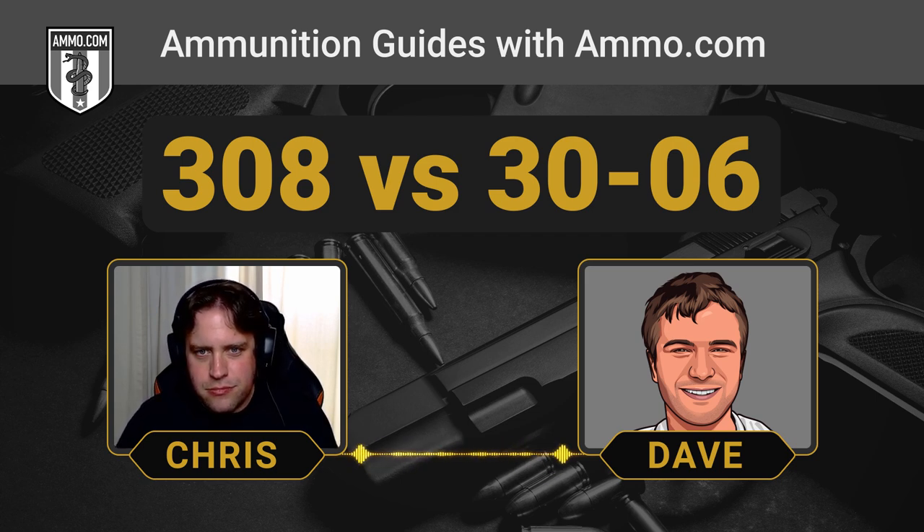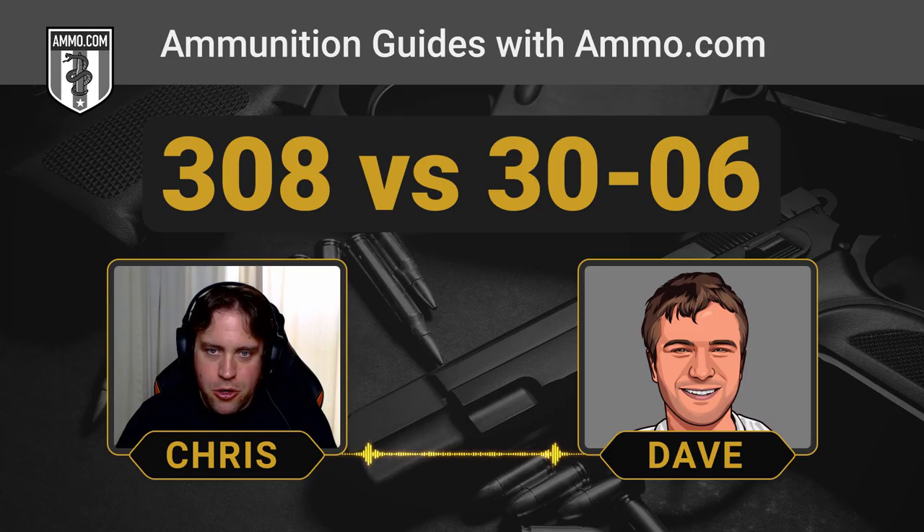The mountains of surplus brass available after the war probably encouraged a lot of hand loaders, and wildcatters love the .30-06 — several cases were birthed from it. You can still get that surplus ammunition; they made so much of it. You can still find that Greek HXP surplus .30-06 on the market.